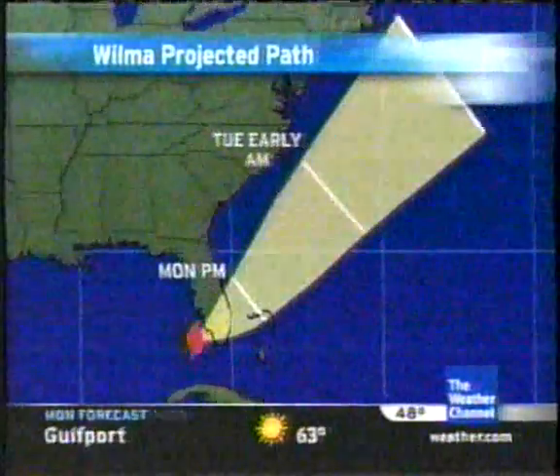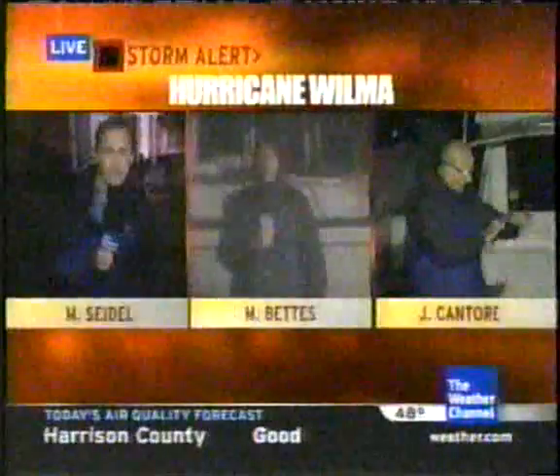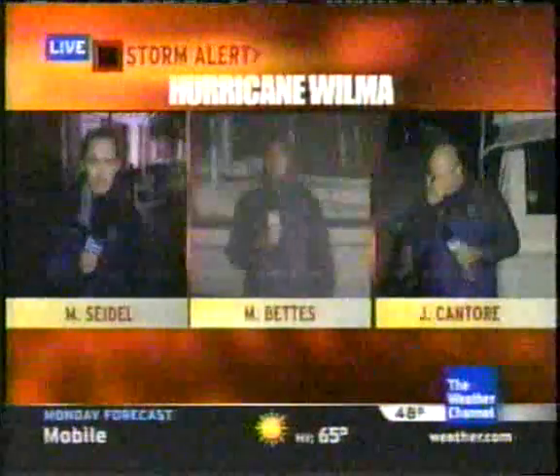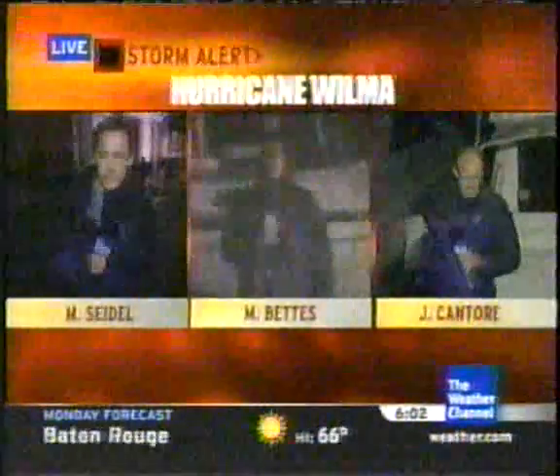It is now moving off quickly to the northeast and could be a factor in the northeast part of the country too — we'll have all the details on that. We have our team of experienced meteorologists in the studio and live on the front lines. Our crews are spread out along the coast: Mike Seidel in Key West, Mike Bettison in Naples, and Jim Cantore in Key Largo.